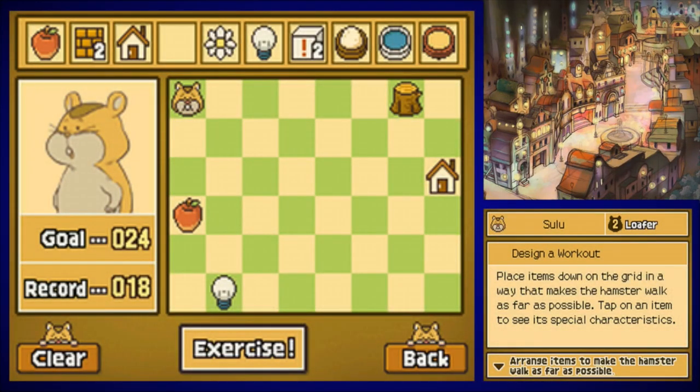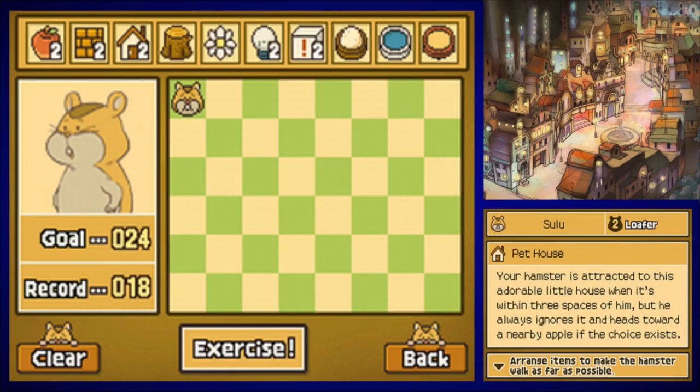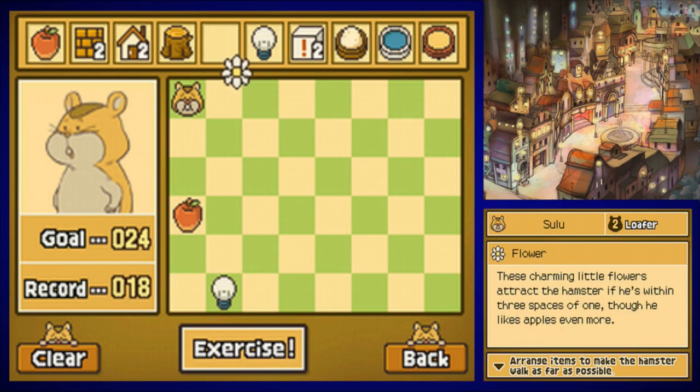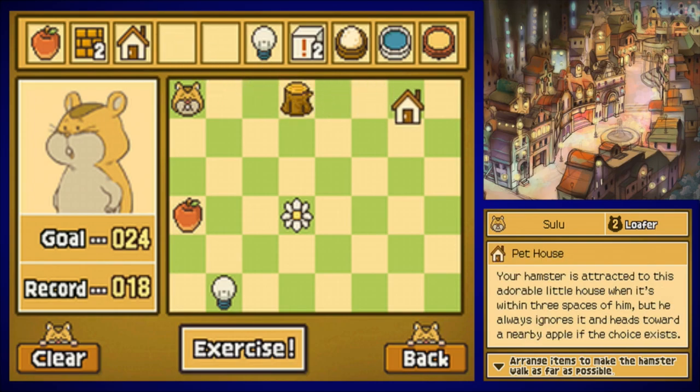He's looking rather thin now — he's a loafer but still not considered truly thin, though he looks pretty good to me. Up next is the 24-step workout. Put an apple right here, a light bulb right here, flower right here, tree stump right above, the house right here, and a second house right here.